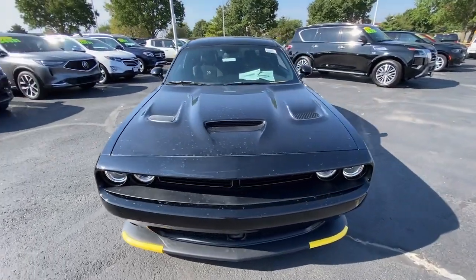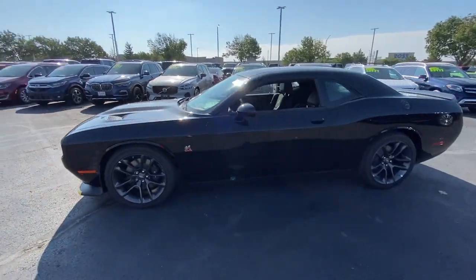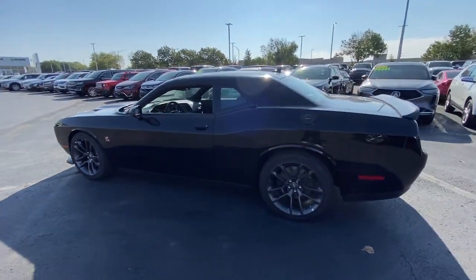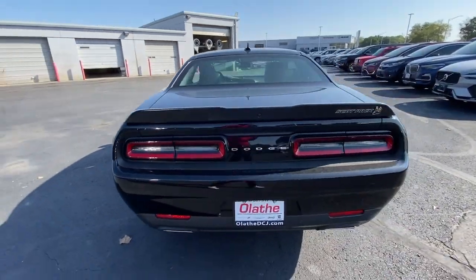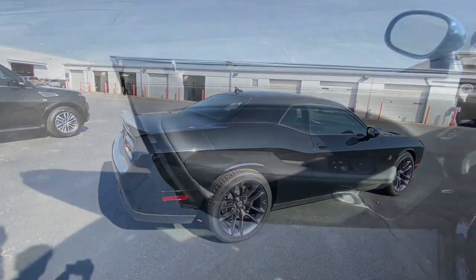You will love the features of this 2023 Dodge Challenger. The Dodge Challenger — the monstrously powerful, unapologetically comfortable, driver-focused muscle car that positions you to lead the pack. These are just some of the great options this vehicle comes with.